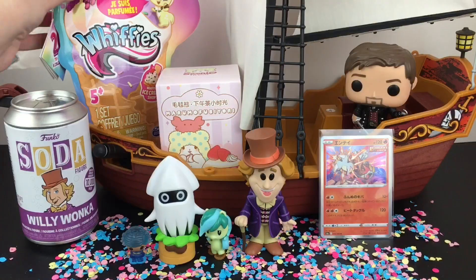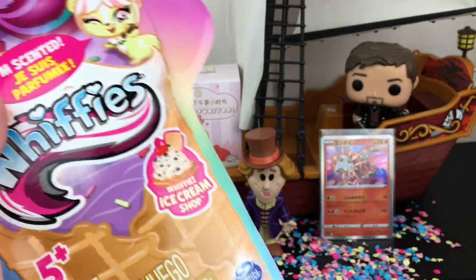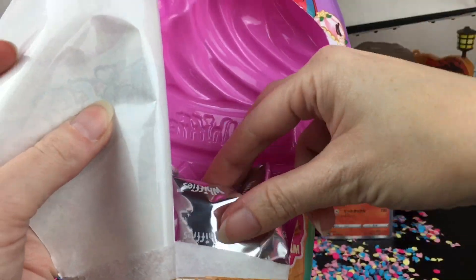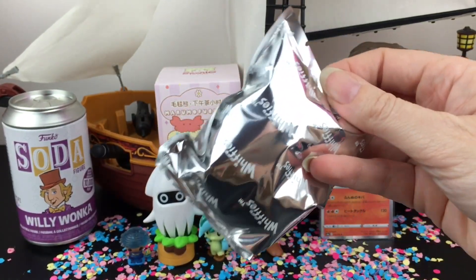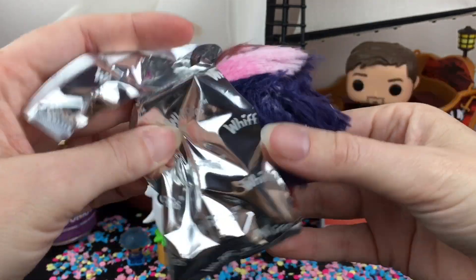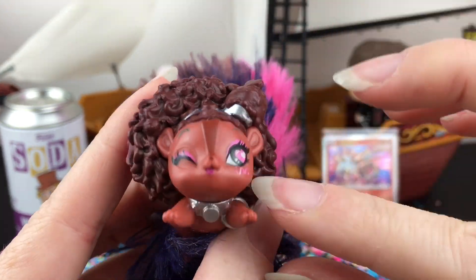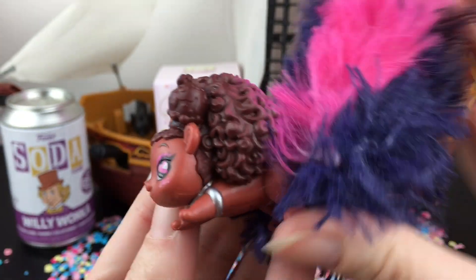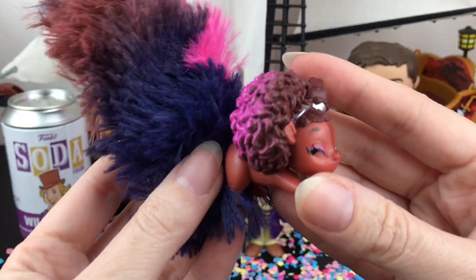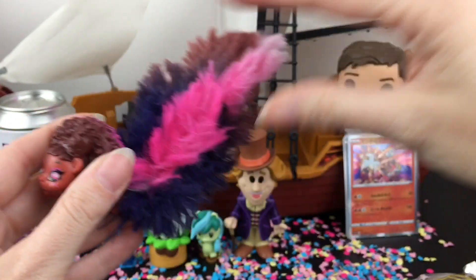Willy Wonka would definitely appreciate the Whiffies — they're cute, they're creative, and they're all dessert themed. I have one of the large ice cream cone packs. Inside you get the checklist — there are 20 different ones to collect — and then your two blind bags. I can smell something already! Our first one has like a yarn tail. She looks so cool and she's definitely new to my collection. I love her hair and her design — she has a silver necklace and bracelet. She smells chocolatey but a little minty. We have Choco Kate! I also love her pose and her cool colors.